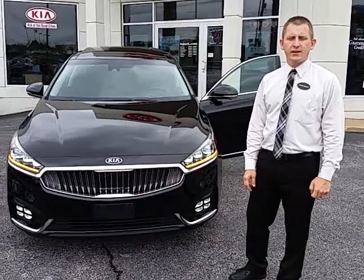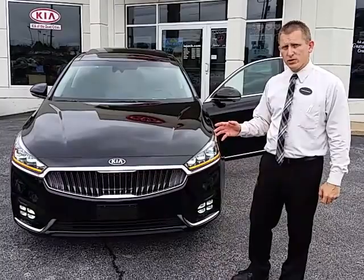Hey, Dick. Happy Monday. So this is that Cadenza that you were asking me about. You're really, really going to enjoy this vehicle. It's going to be an incredible car that's just going to absolutely blow your mind.